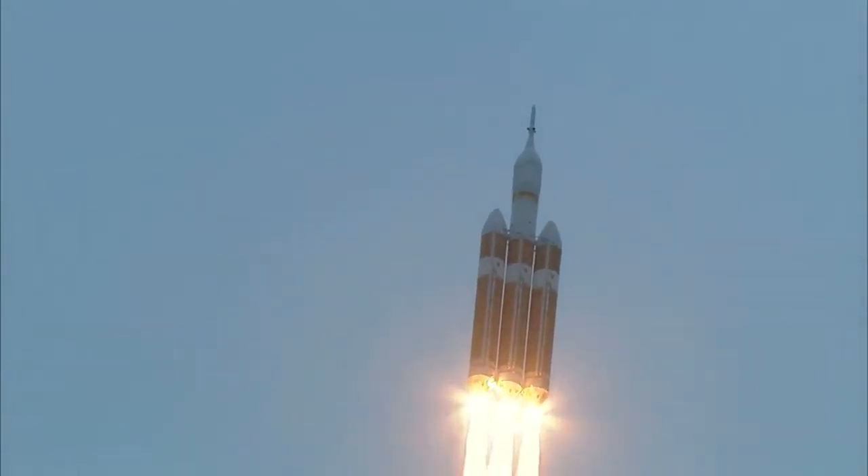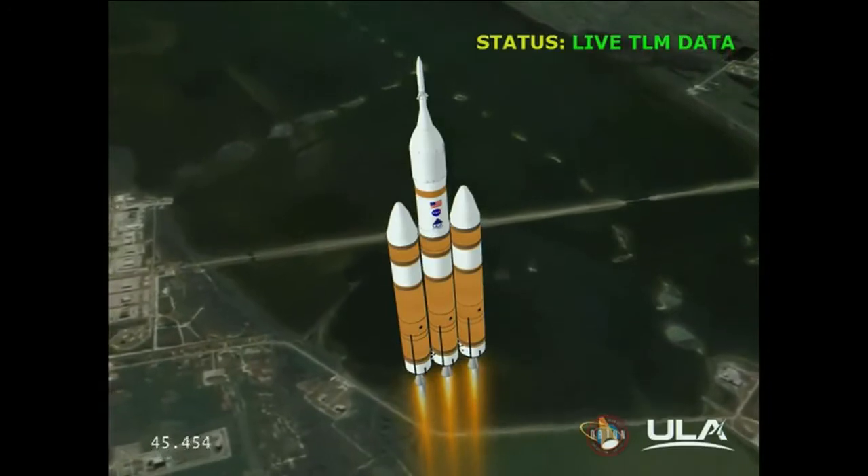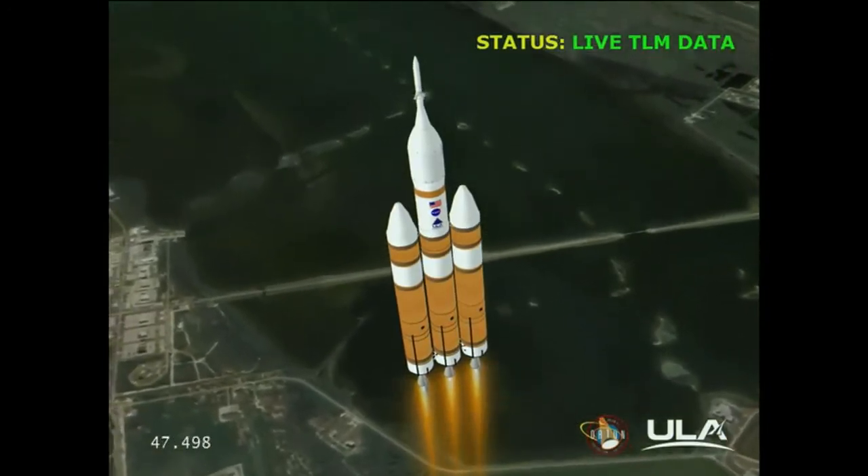Forty seconds in. Standing by to go to the partial thrust mode in the core. And we have partial thrust command in the core.